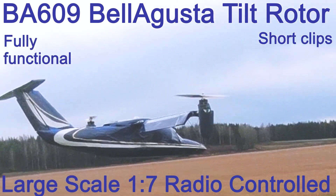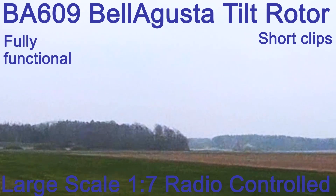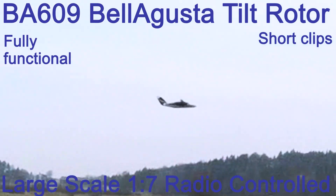This is a radio-controlled BA-609 tilt rotor aircraft. It is a 1/7 scale electric, fully functional flying model. It can hover, move from hovering to horizontal flight, fly like an airplane, and then land like a helicopter.